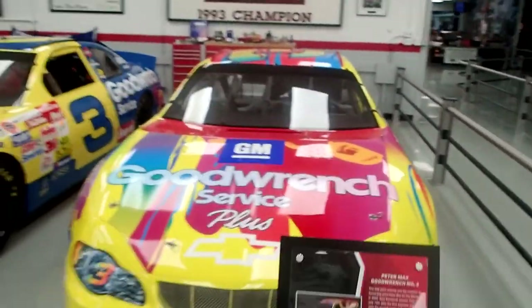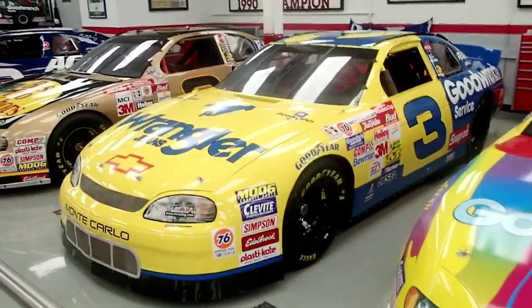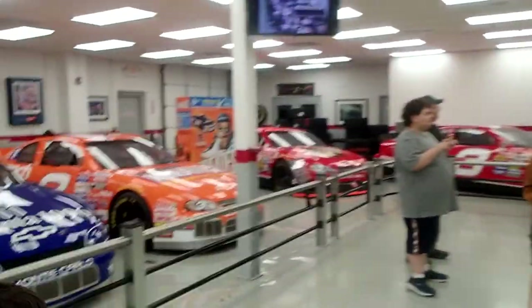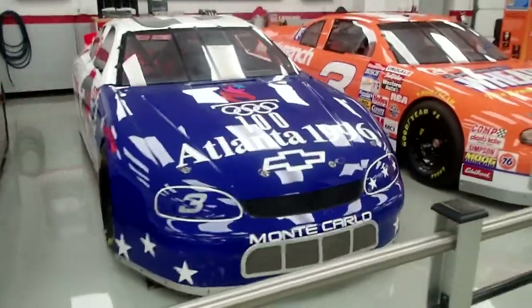These are all the special edition paint jobs. This must have been a retro race. Remember the Atlanta Olympics?